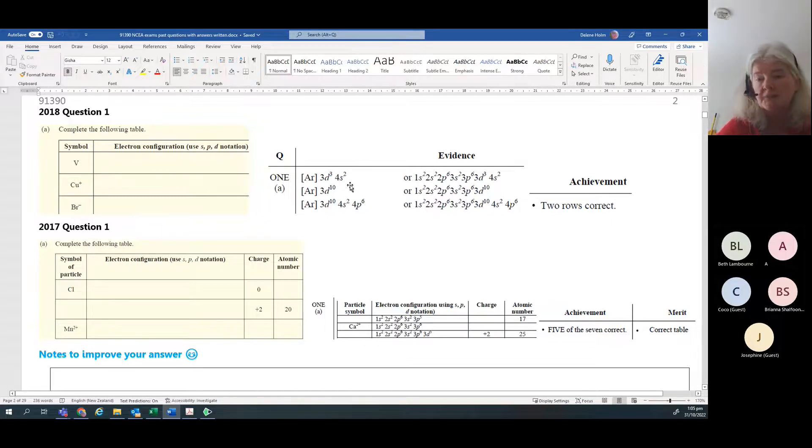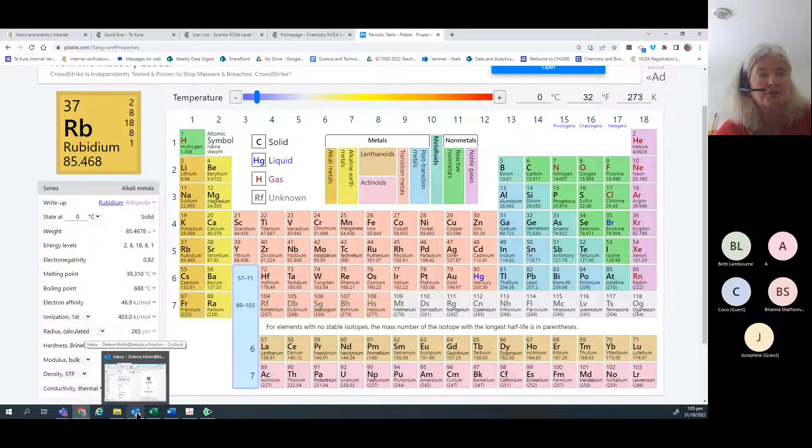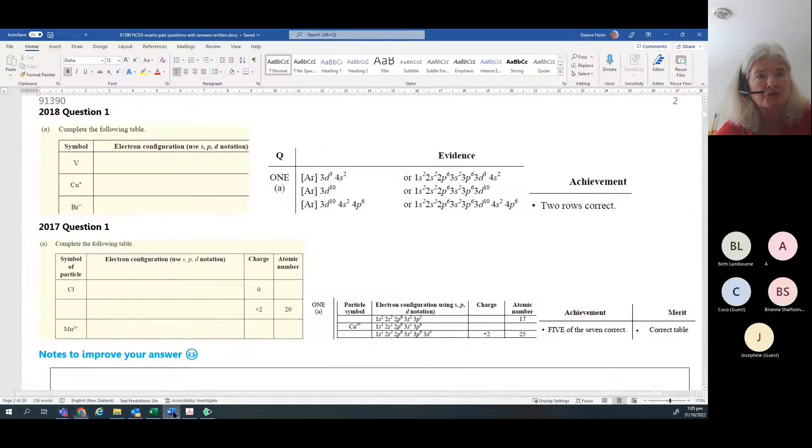I myself prefer the long version because it means if you take all the numbers - 2+2+6 is 10, plus 2 is 12, plus 6 is 18, plus 3 is 21, plus 2 is 23 - you can check on the periodic table for vanadium, which as a neutral compound should have 23 electrons. So use the periodic table to get the right number of electrons and then double check.